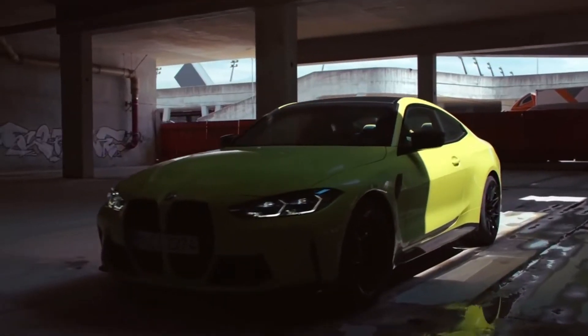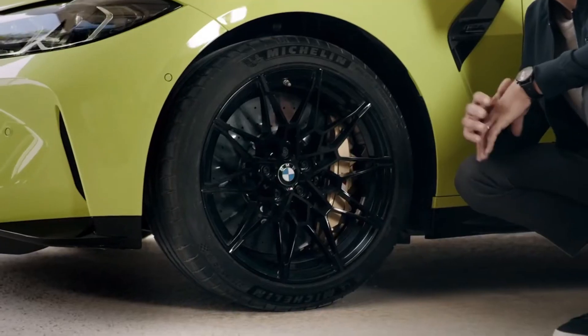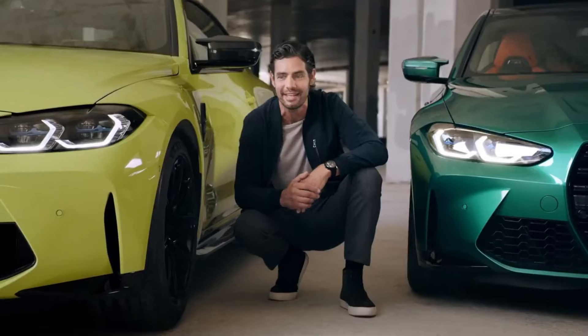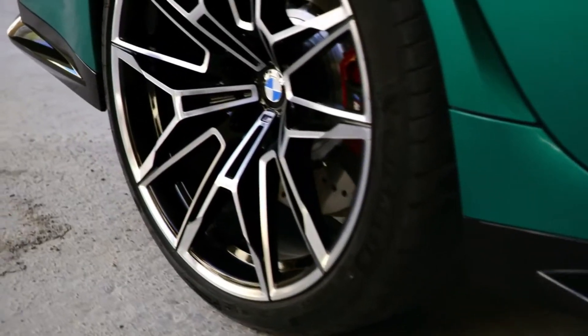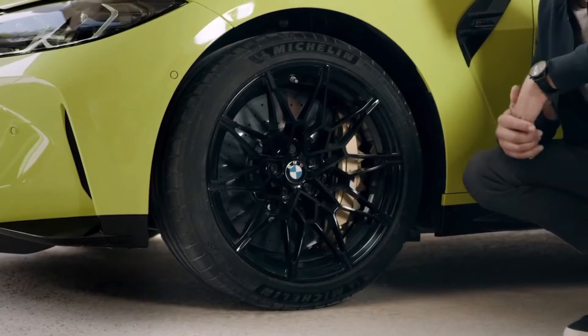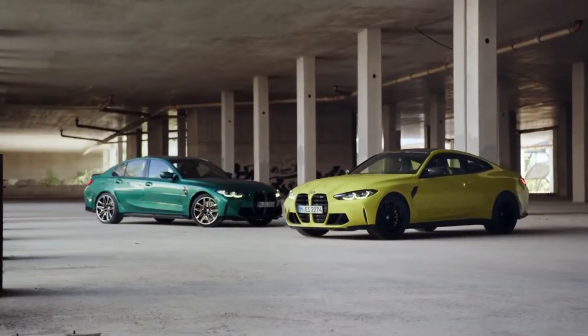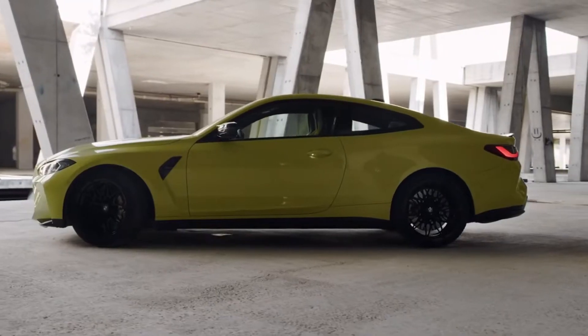Bright and striking new colours like the Isle of Man green or Sao Paulo yellow are exclusive to the M3 and M4, really complementing their distinctive and exciting characters. These broad front and rear wheel arches don't just add a tonne of road presence — they're needed to house the new exclusive wheels, which are wider, come in sizes up to 20 inches, and are available in different colours, as are the fixed brake calipers too. Form follows function, or rather beauty follows performance, as you look at the side view.